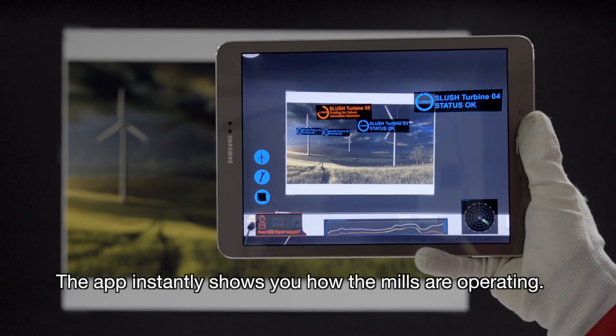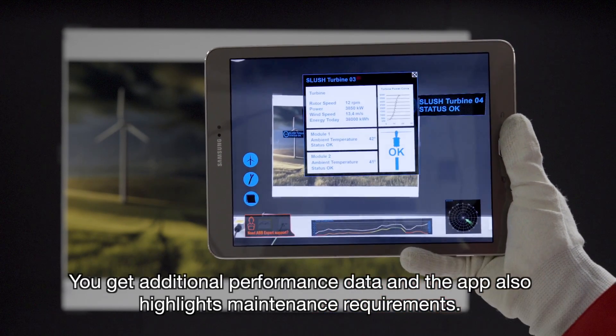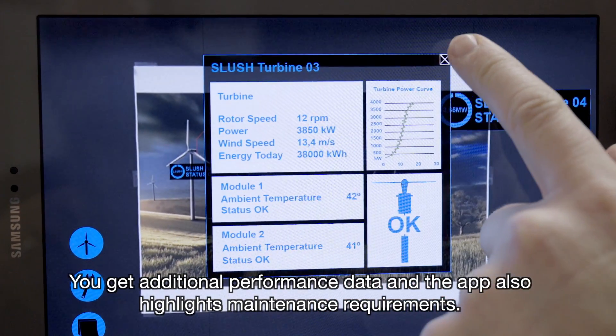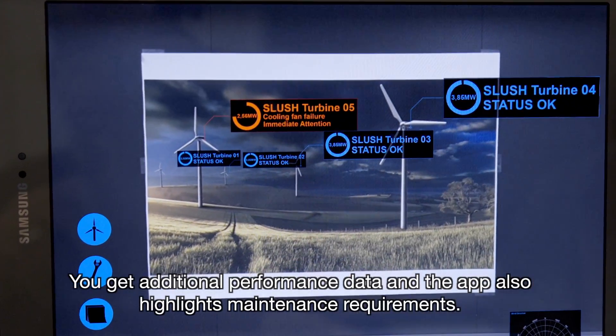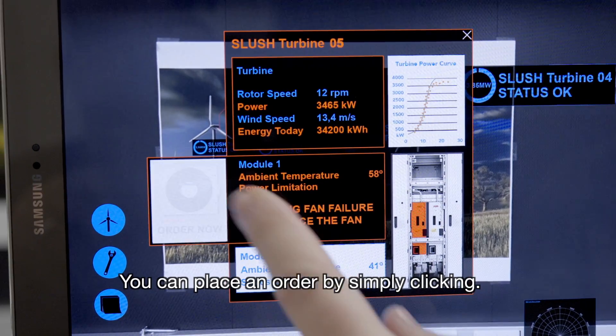The app instantly shows you how the mills are operating. You get additional performance data and the app also highlights maintenance requirements. You can place an order by simply clicking.